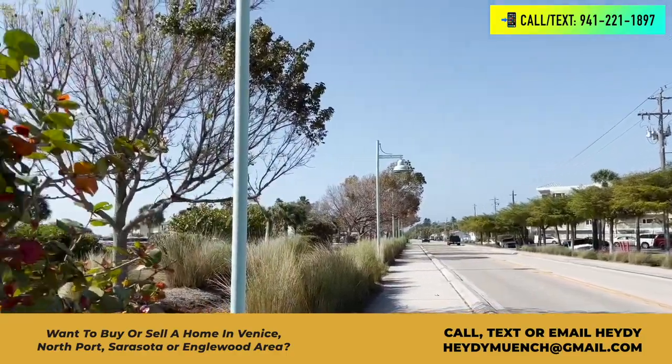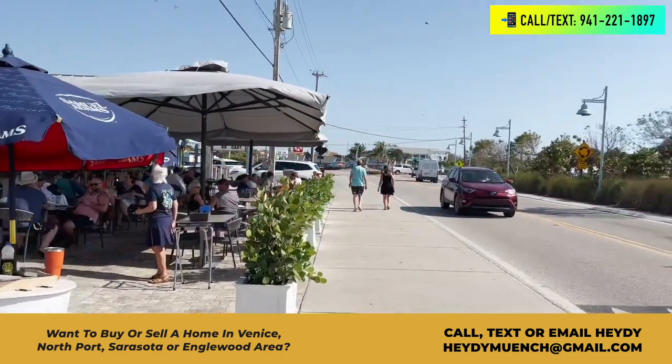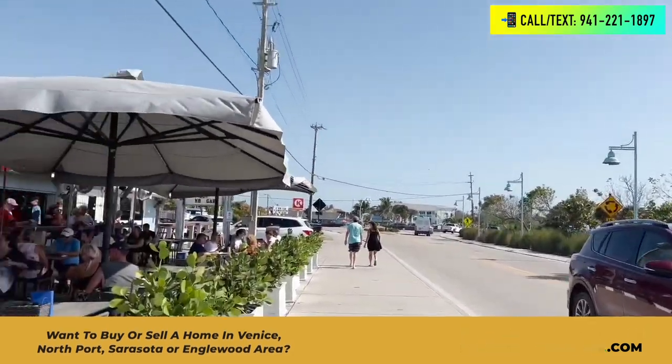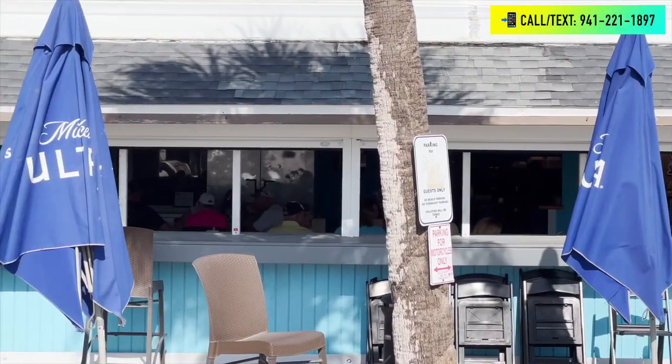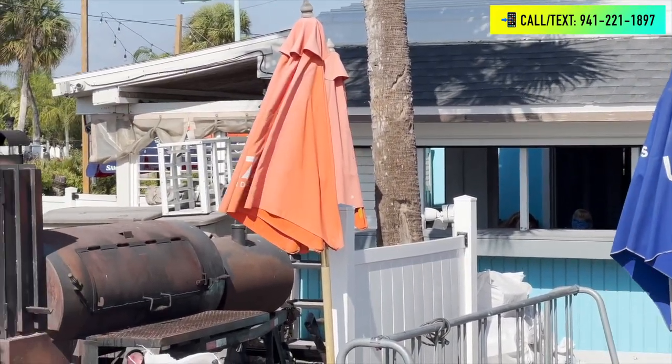This is my favorite area in Englewood — it's right across from the beach. There are a lot of different bars and restaurants. Some of them to note are the Waverly, the White Elephant, Lock and Key, and there are a few more, but those are probably some of the bigger ones a lot of people will tell you about. These restaurants offer great food, great tropical drinks, and there's typically live music.